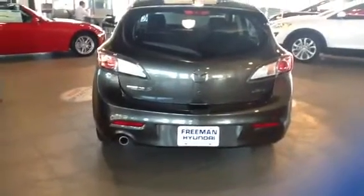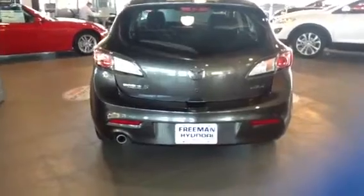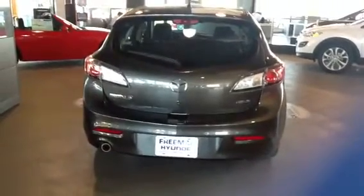Hey Norman, this is Jason here at Freeman Mazda. Thanks again for coming out and taking the Mazda 3 out for a spin with me. I know that you're kind of waiting for a couple things and just want to give you a quick look at the 3 again.